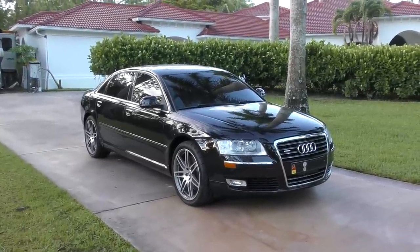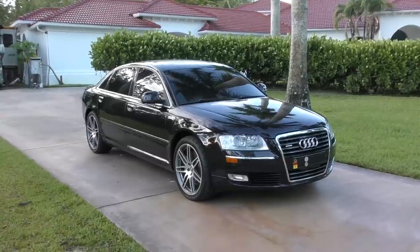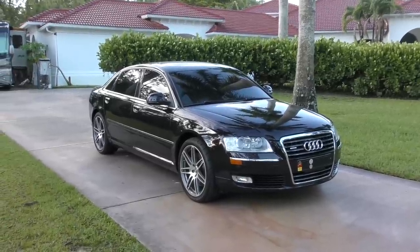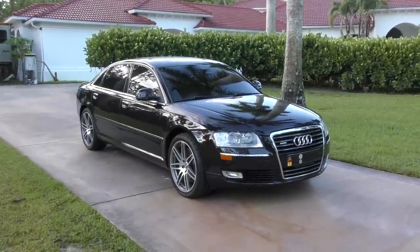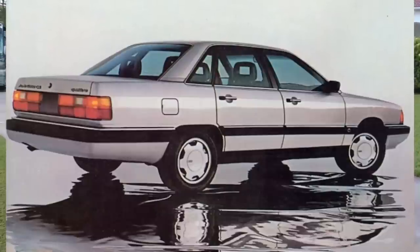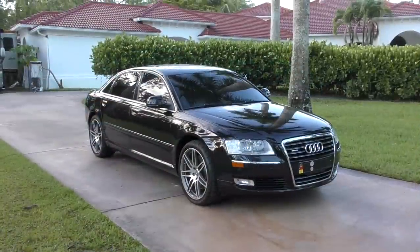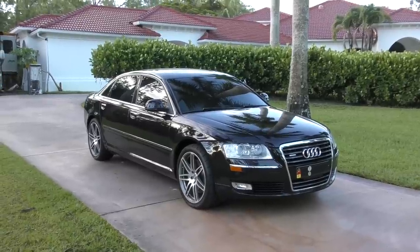It almost killed Audi in the United States — absolutely almost murdered them. People were terrified of them; they became the dark horse of the car world. Guys who figured they could drive them responsibly ended up getting bargains. 60 Minutes did its hit job on Audi, and then went on to do other hit jobs on GM and other companies.